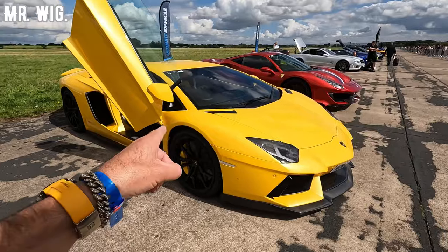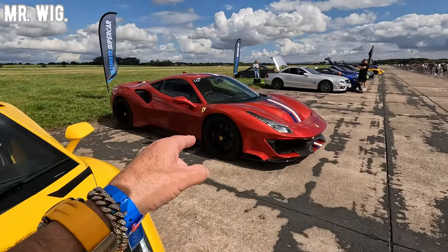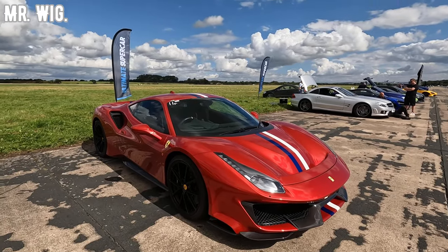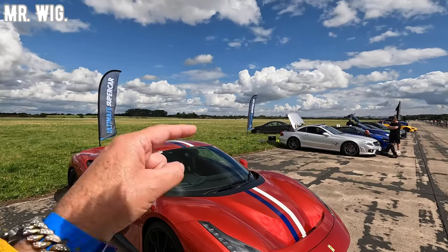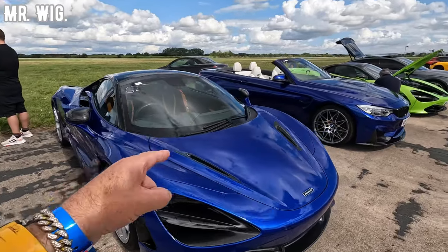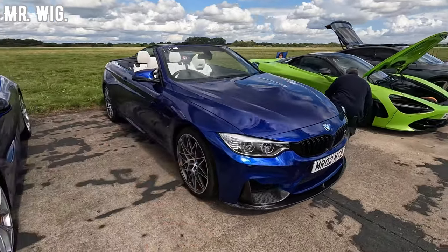Lamborghini Aventador — pretty cool. This V12, they are fast, let me tell you. That is the car that I saw actually did 199 miles an hour. Another fast car — some of these cars that I show you, they have been on track once or twice already.